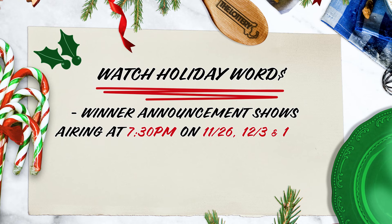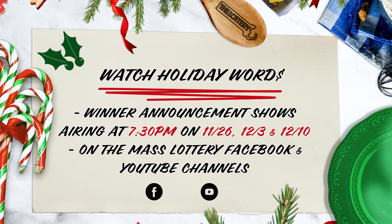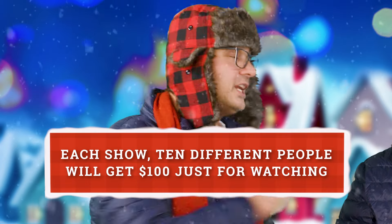The winner announcement shows will air November 26th, December 3rd, and December 10th at 7:30pm on the lottery's Facebook and YouTube channels. Make sure to watch all the shows to see if you're a winner. But that's not all — the Holiday Words promotion is so packed with winners, the lottery is giving away $100 to 10 different people each show just for watching. So go get your draw or monitor game tickets and enter all your holiday words at masslottery.com for your chance to win. Now that's what I call a winning recipe.